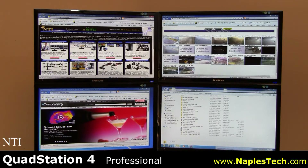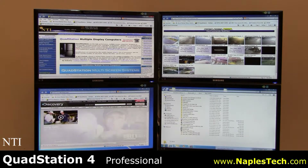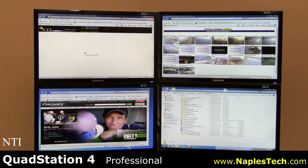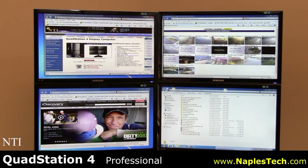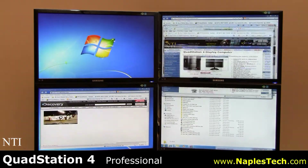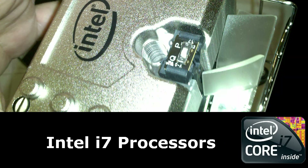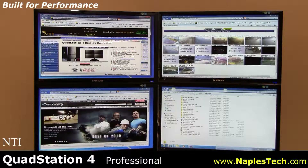This is the QuadStation 4 professional multi-display workstation from NTI. The QS4 supports up to four independent displays and will increase productivity on the very first day, regardless of your occupation. Based on Intel's top-of-the-line i7 motherboards and processors, the QuadStation 4 is built for performance from the ground up.